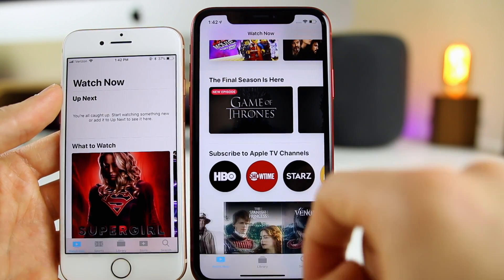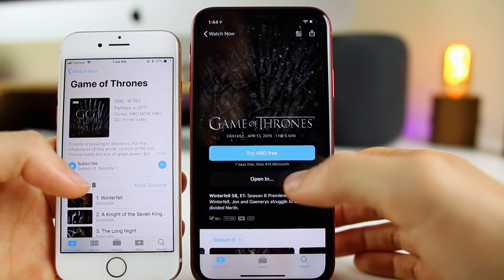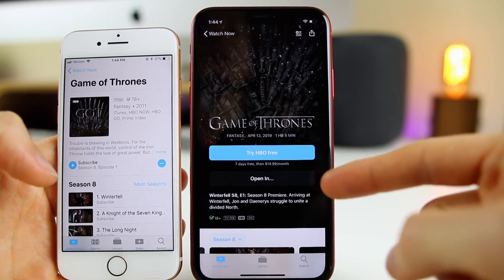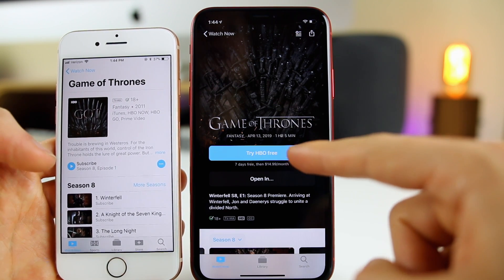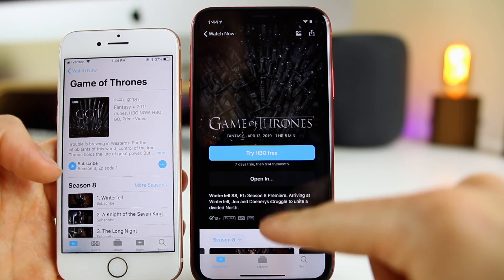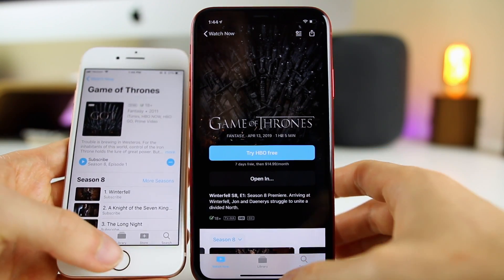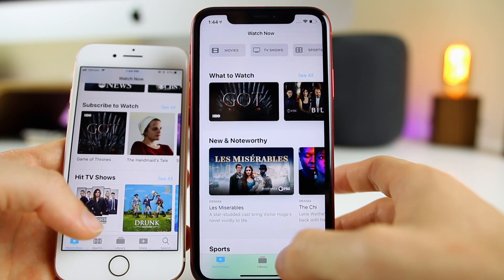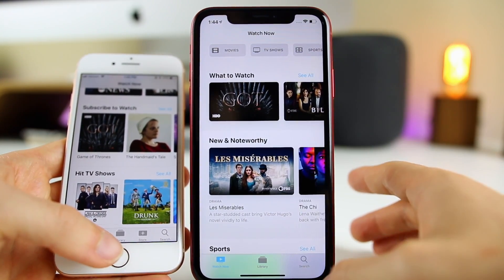It will all play inside of the TV application. If you click on an actual show or movie — Game of Thrones, for example — you can see the whole experience is so much more immersive and modern looking in iOS 12.3. With the new TV application you get a lot more information, and everything is just laid out a lot better. That's a continuous improvement you'll notice all throughout the entire application, especially if you've used it before.